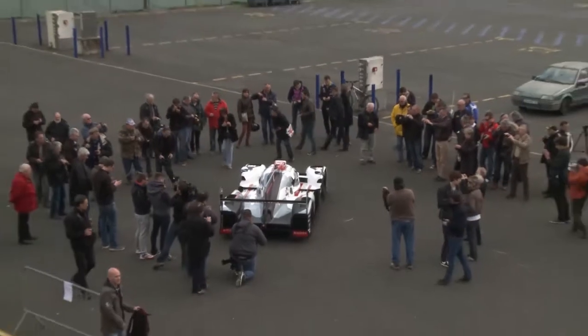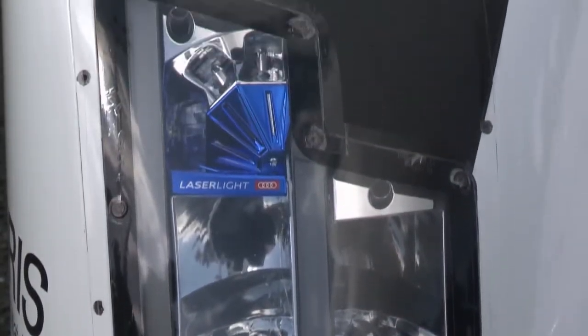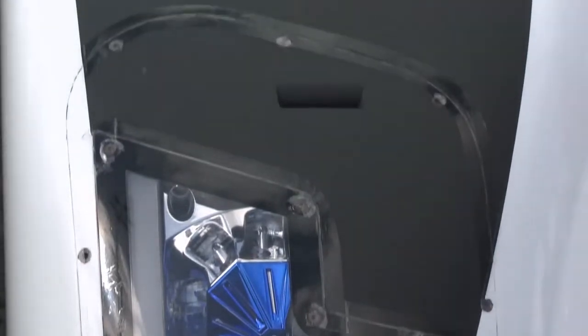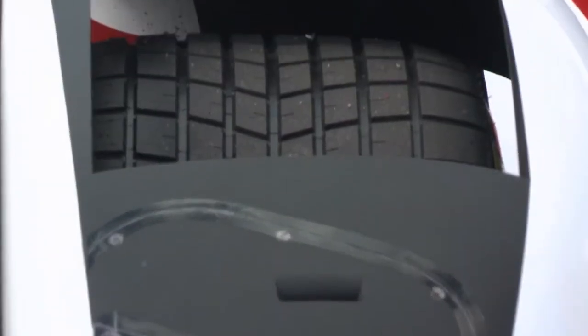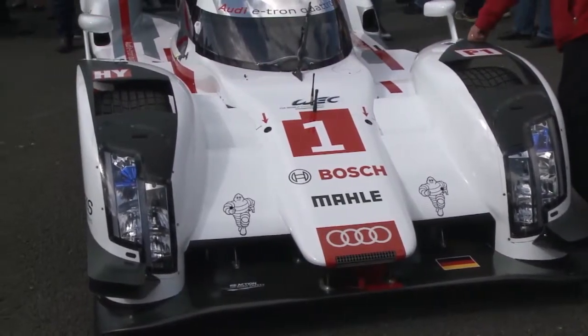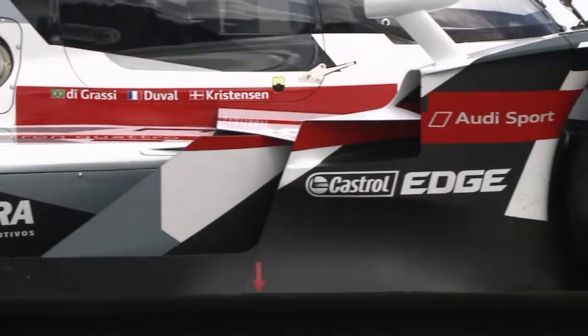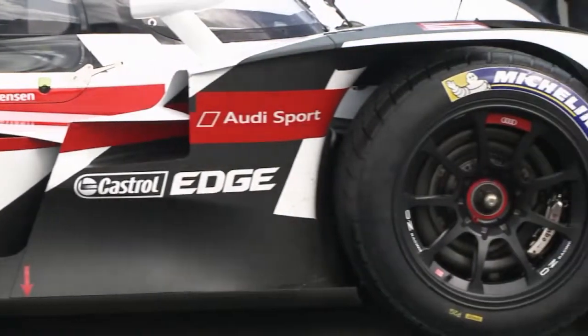The new Audi R18 e-tron quattro's V6 turbo diesel has been expanded from 3.7 to 4 liters. After testing a series of energy recuperation systems, Audi settled on a front axle motor generator unit flywheel energy storage system. The new system will give the R18 up to 2 megajoules of recuperation energy at Le Mans.